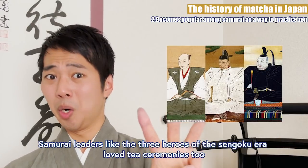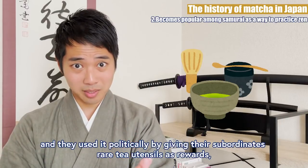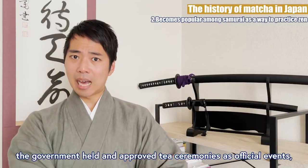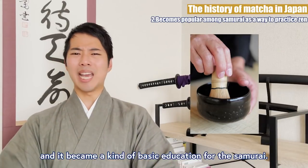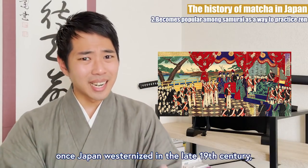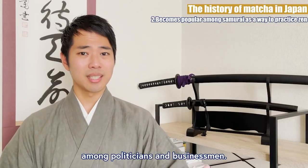Samurai leaders like the three heroes of the Sengoku era loved tea ceremony too, and used it politically by giving their subordinates rare tea utensils as rewards, increasing the value of the ceremonies. Eventually, in the Edo period after the wars were over, the government held and approved tea ceremonies as official events, and it became a kind of basic education for the samurai. While almost every traditional culture faced crises of survival once Japan westernized in the late 19th century, tea ceremonies were still thought of as something that you most certainly must learn among politicians and businessmen.